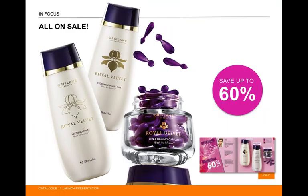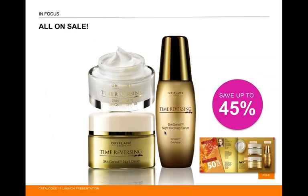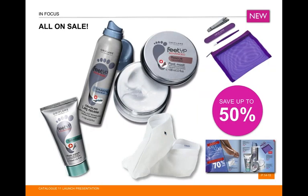Royal Velvet tends to suit customers in their 50s with dry skin. Also on sale is Time Reversing Intense — it can reduce the appearance of ageing by up to eight years — and it's up to 45% off on the day cream, night cream, and serum. That's nearly half price, which are awesome prices.